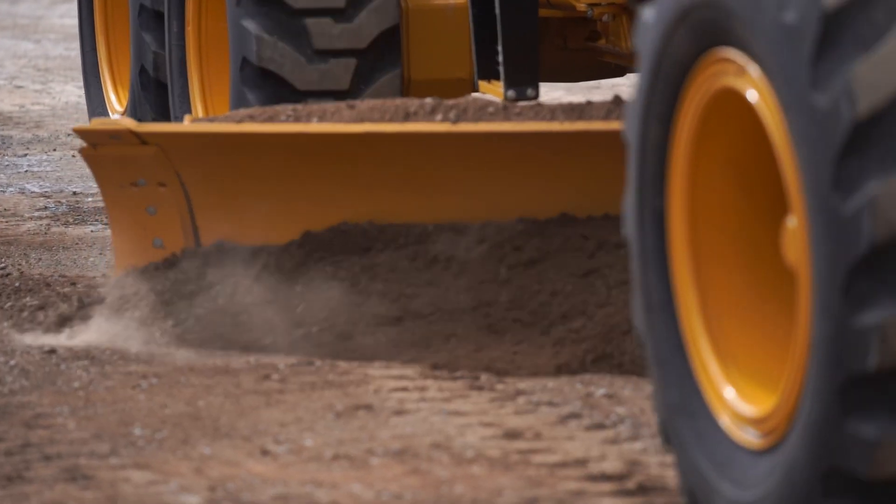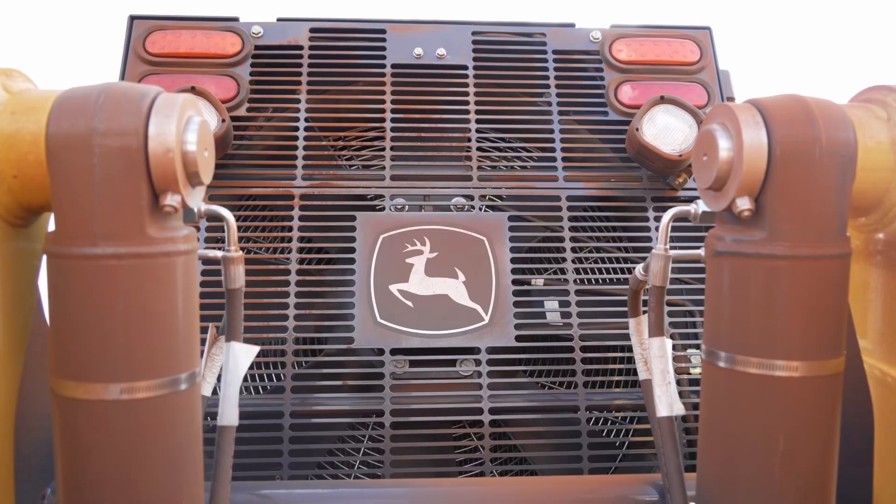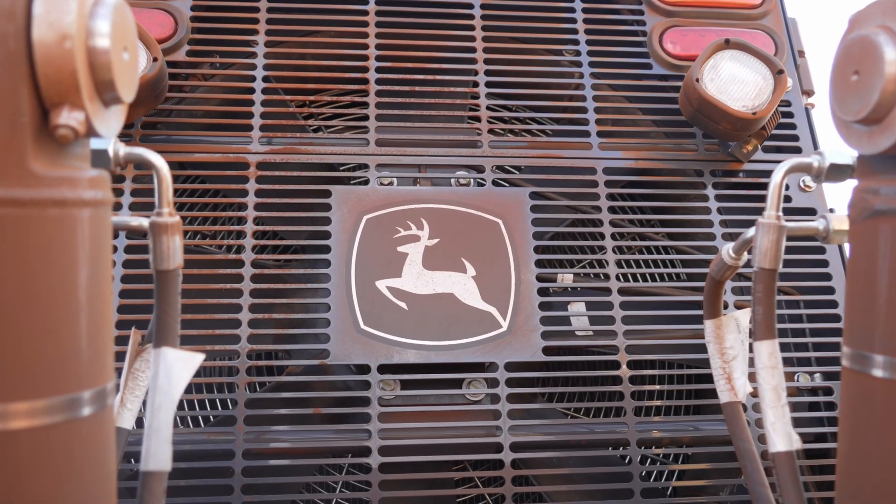So, if you're seeking a grader that can handle the unique challenges of road maintenance, choose John Deere Graders. Put the Deere to the test.